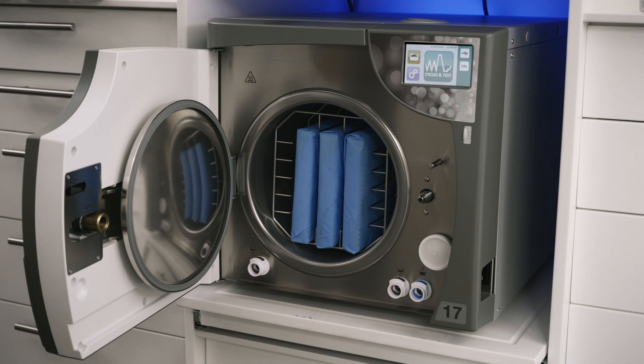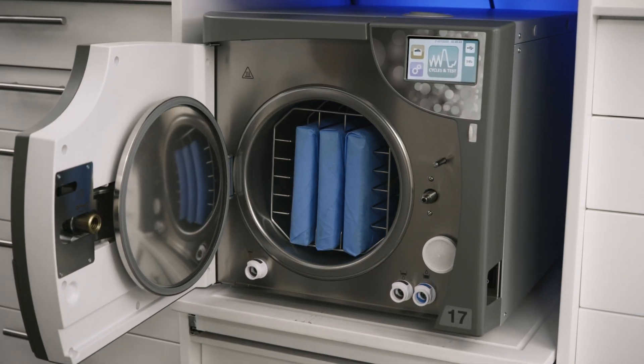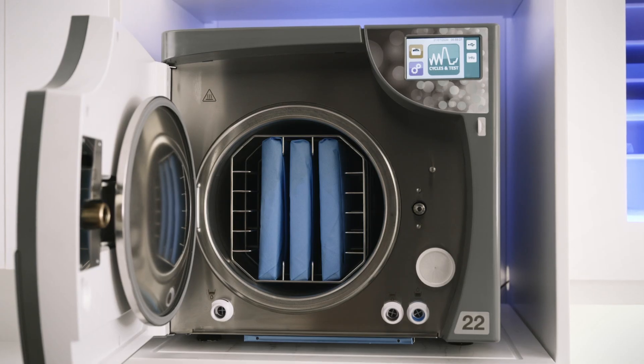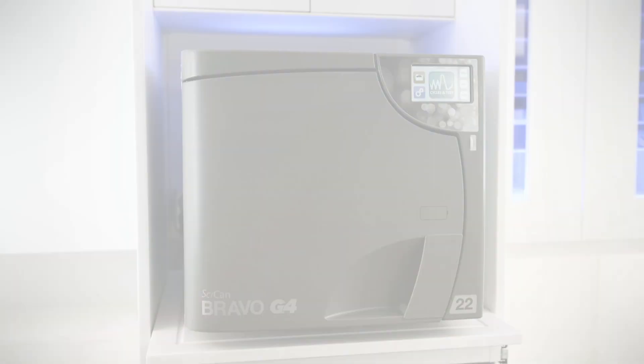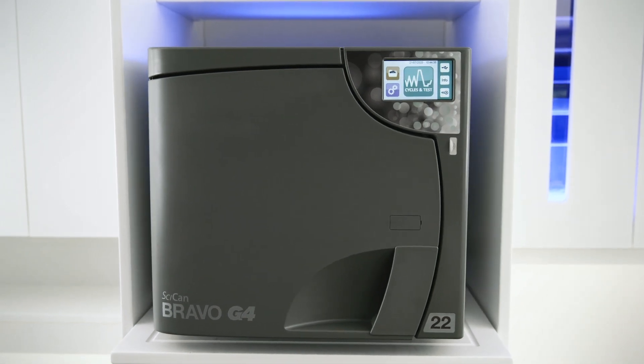The 17-liter can sterilize three full-size cassettes or up to 20 pouches on the five included trays, and the 22-liter, which has a deeper chamber, can sterilize three oral surgery cassettes or up to 25 pouches on the five included trays. The Bravo G4 footprint allows it to fit in any Stericenter setup.